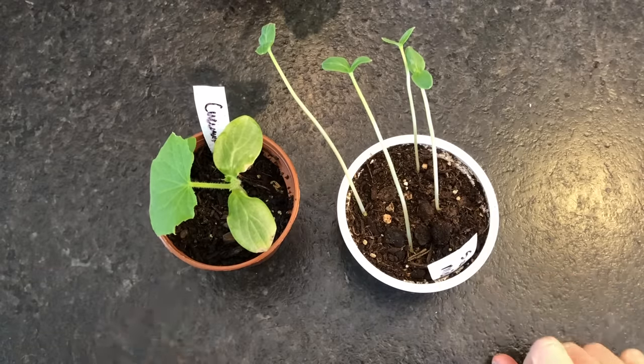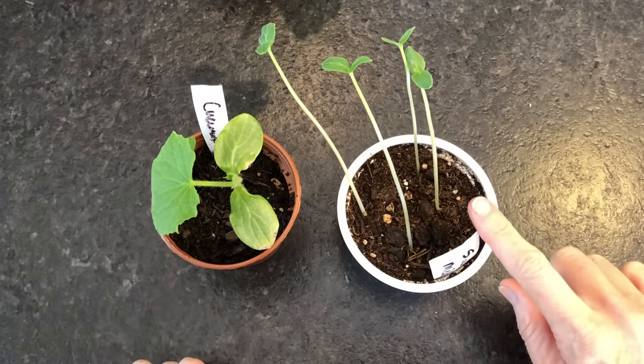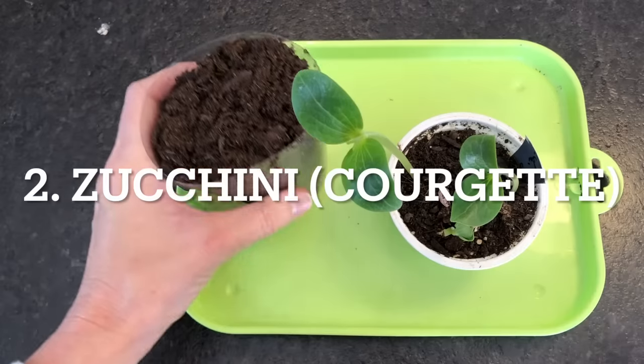This is a before and after. This one was as leggy as these are two weeks ago before I repotted it.